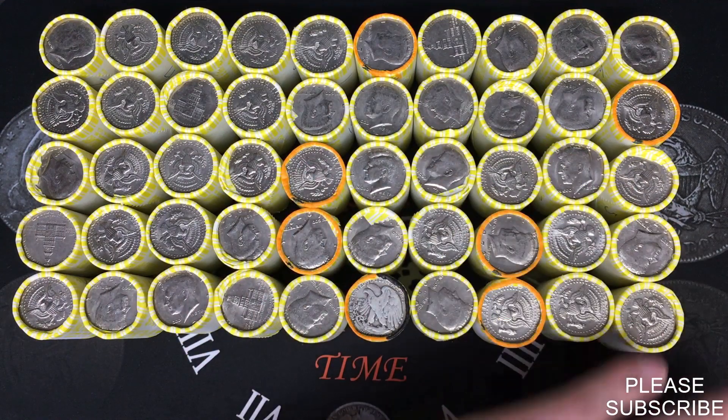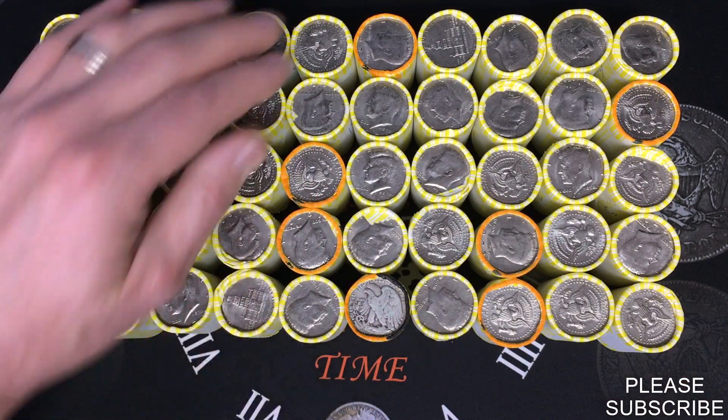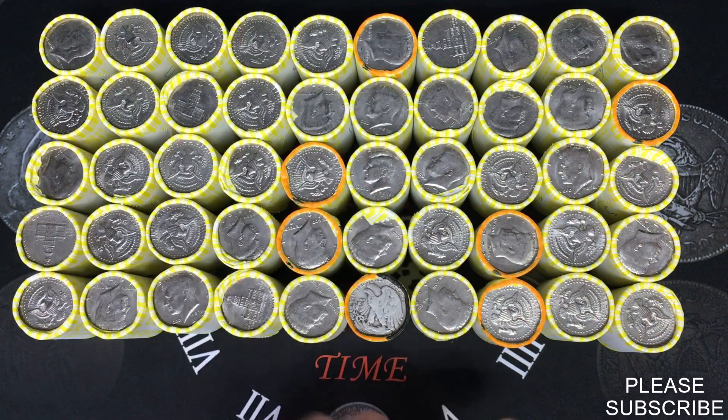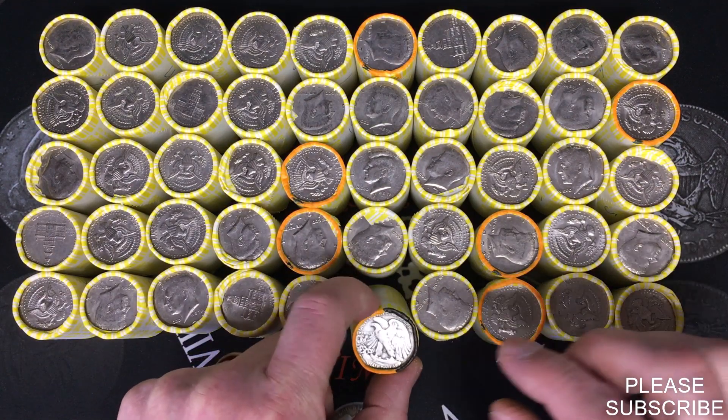I already weighed this first box up. It has seven heavy ones — they are marked in orange and range anywhere from 226 to 227 grams. We do have one ender that is marked in orange and black.